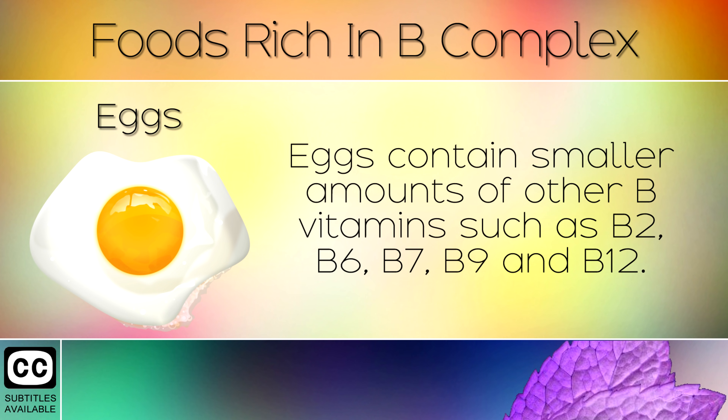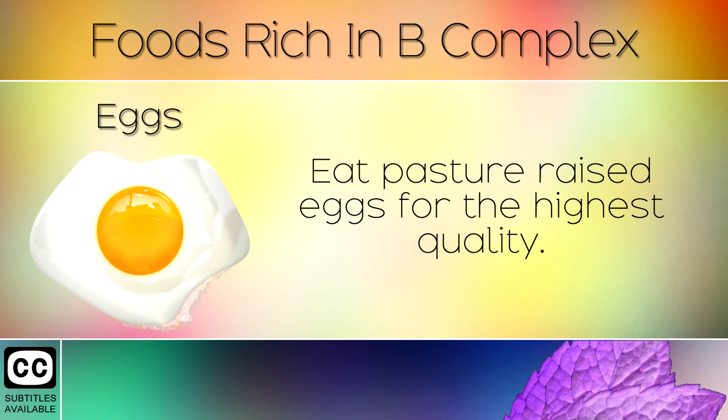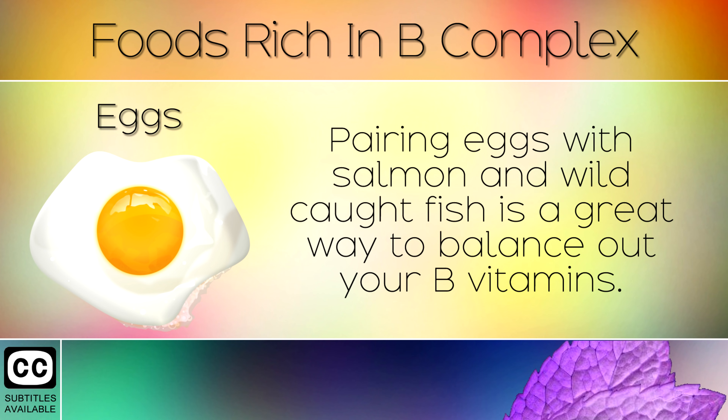4. Eggs. Eggs contain smaller amounts of B vitamins such as B2, B6, B7, B9 and B12. Eat pasture raised eggs for the highest quality. Pairing eggs with salmon and wild caught fish is a great way to balance out your B vitamins.